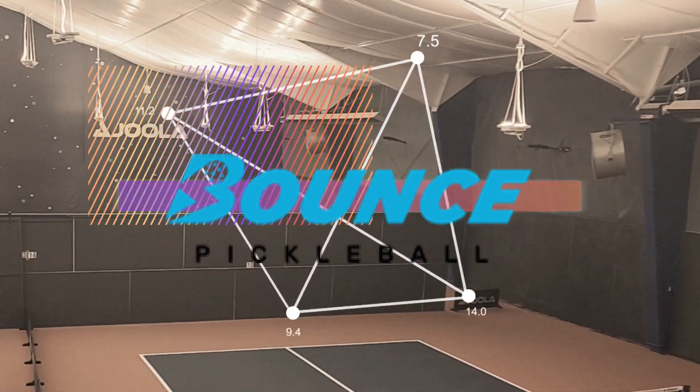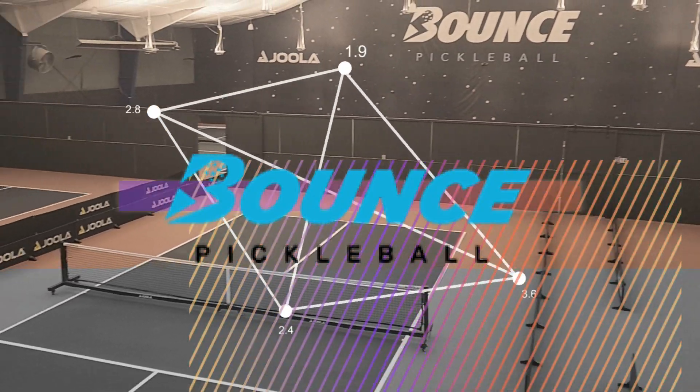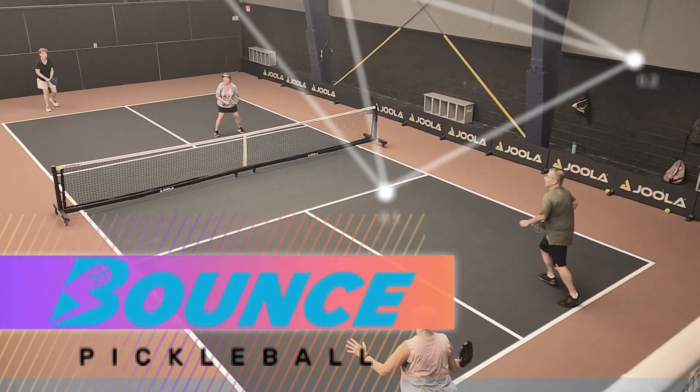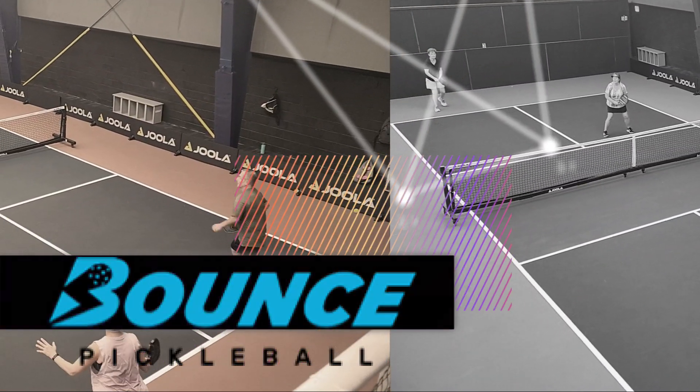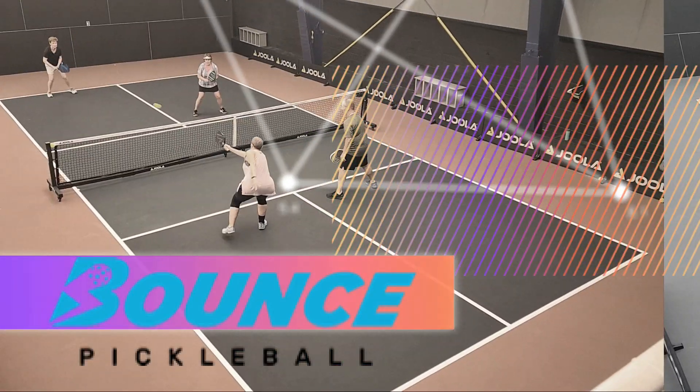Check out Bounce Pickleball, the future of indoor pickleball in Malvern, PA on the Philadelphia Main Line. There are 14 dedicated indoor pickleball courts, great lighting, high ceilings, and full locker rooms.